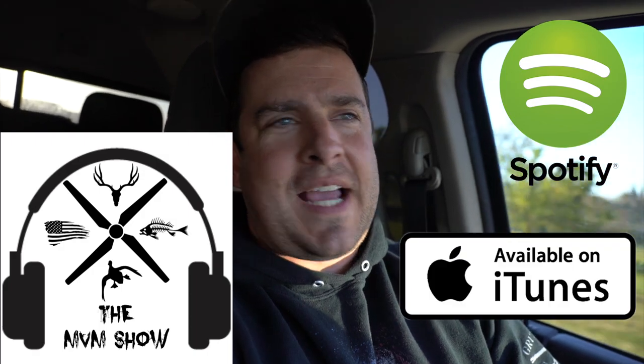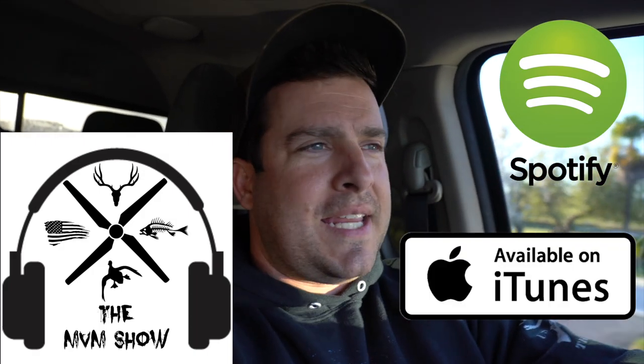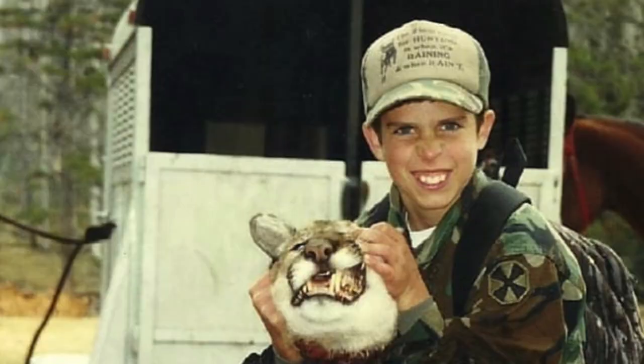We started a podcast — it's called the MVM Show. It's on Spotify and it's on iTunes. Guys, do us a favor: go check it out, give it five stars, leave a review about what you think. The very first episode was with my dad Larry Headings, and he gives a firsthand account of a mountain lion attack that we experienced back in the day. Luckily we're still here to tell the story. So go check that out — we're on our way to Travis's.